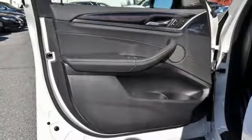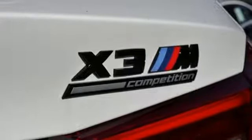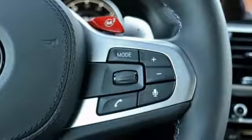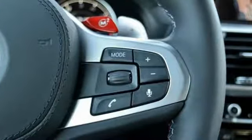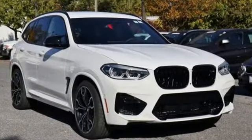Doors and push-button start proximity key, heated steering wheel, autonomous cruise control, and heated and ventilated leather sports seats. BMW is adrenaline unleashed — see it for yourself when you take it for a test drive.